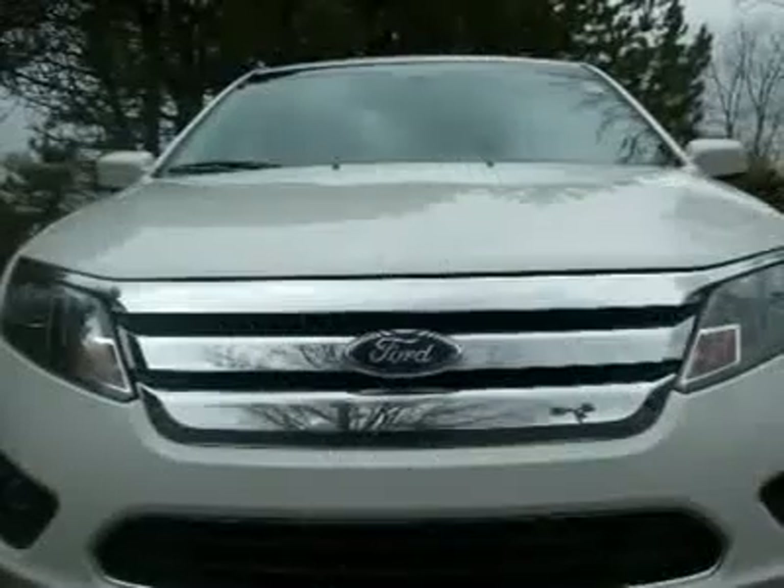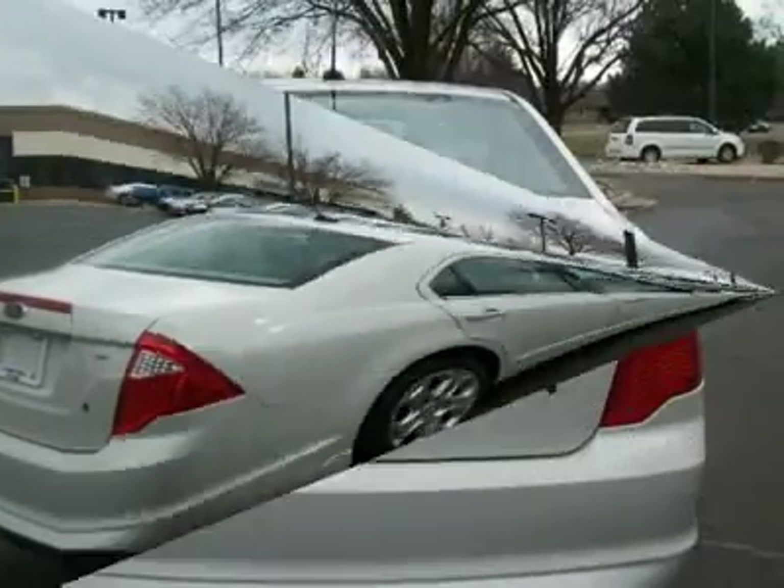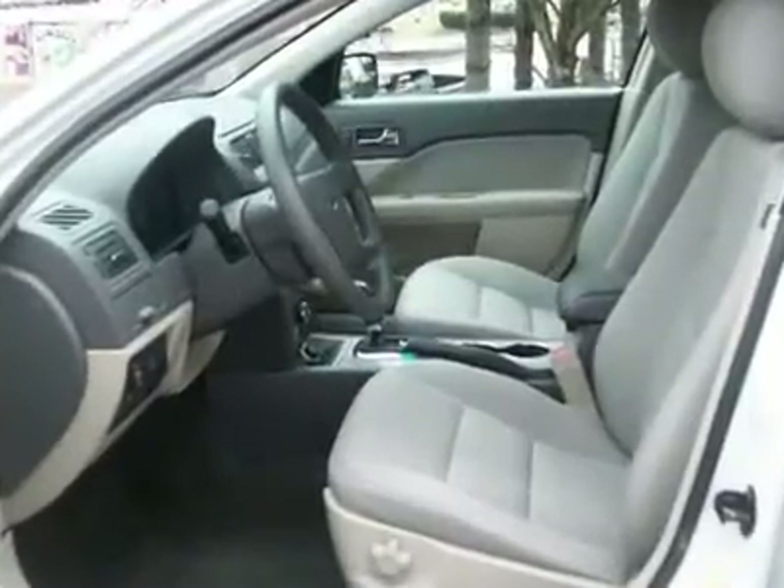This vehicle comes equipped with our per-carat information center, traction control, CD/MP3 player, ABS system, power windows, doors, locks, and mirrors.